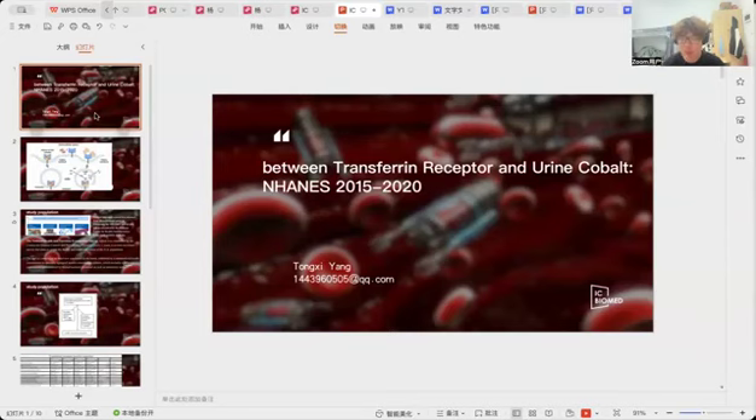There is a strong correlation between urine and blood cobalt levels. People with low blood cobalt level were nearly 10 years older, and there is no strong linear relationship between obesity and urinary cobalt levels.